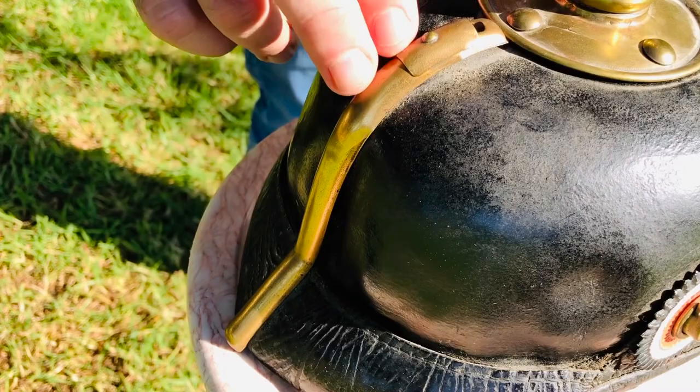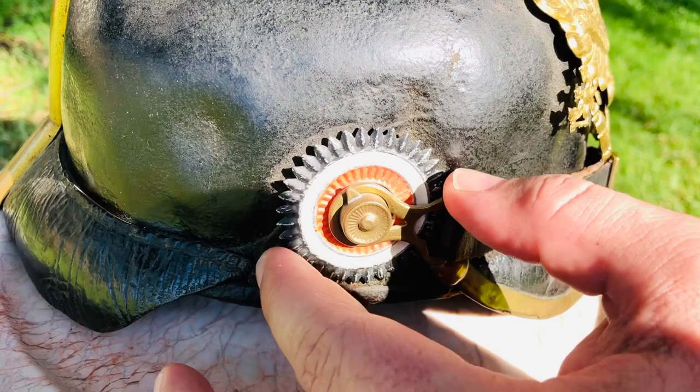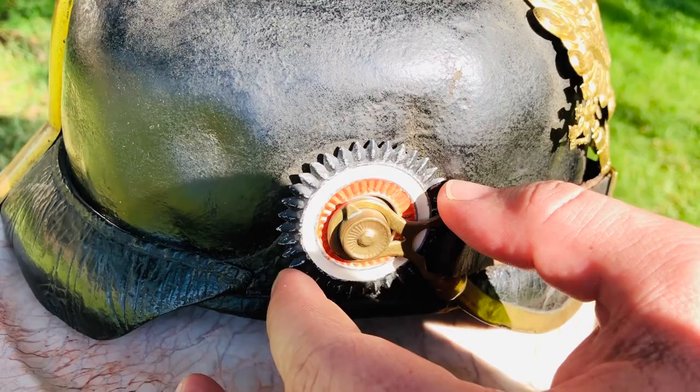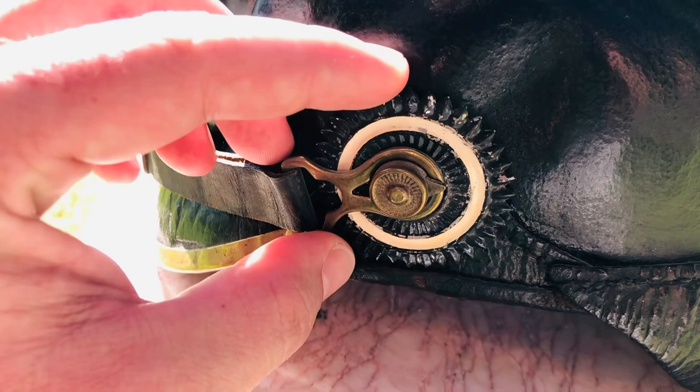The last two points are the cockades on the helmet, found on both sides. This one has the original paint in black, white, and red — the national colors of the German Empire at that time. On the other side, you will see the officer's point of origin in his state. This one is Prussia, which is typically white and black. For Bavarian officers you will see blue and white, and for Saxon ones, yellow and black.